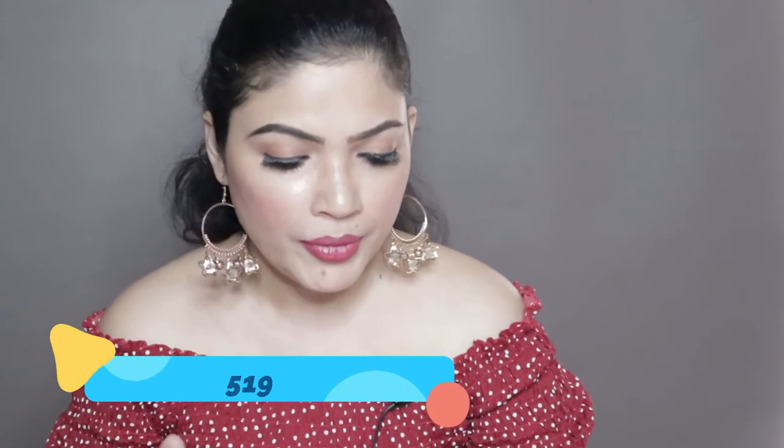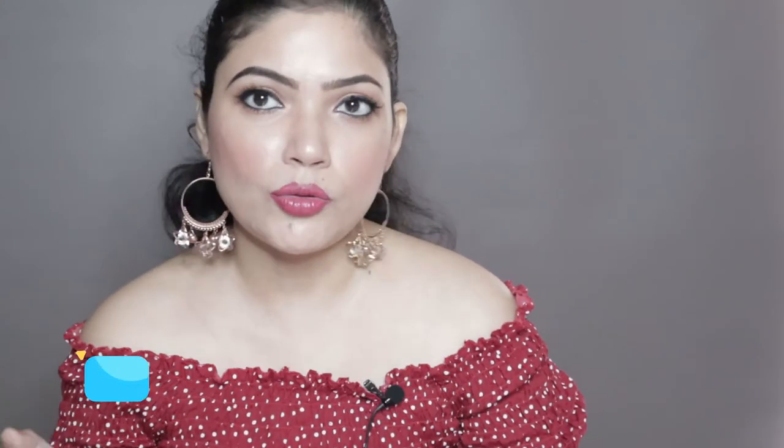It is a beautiful set. Its original MRP is quite high but on Amazon you will get discounts. Right now this retails for 519 rupees, which is quite reasonable. For roughly 500 rupees you are getting a kurta and a palazzo in pure cotton fabric. Note that you are not going to get a dupatta — this is just a pant and a kurta.